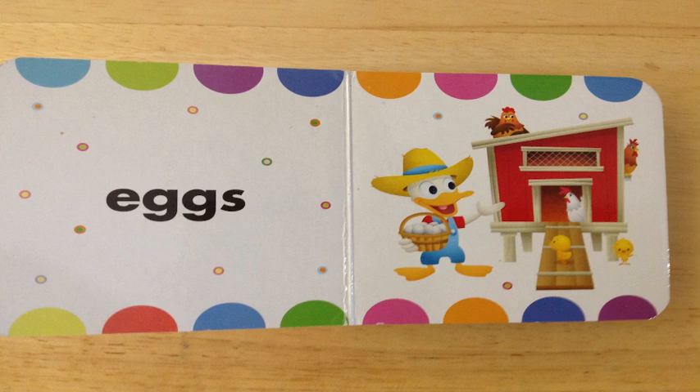Eggs. Do you see the page with all the dots that say eggs on it? Great job. Do you see Donald over there getting some eggs from the chicken coop and all the little baby chickens, all of them saying come along with us on the farm? Great job.